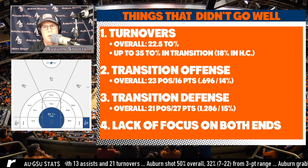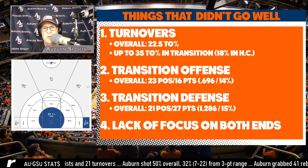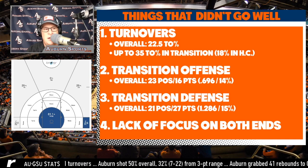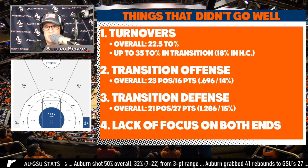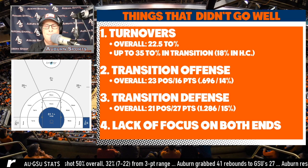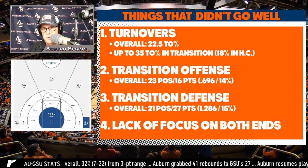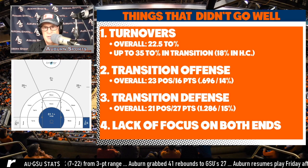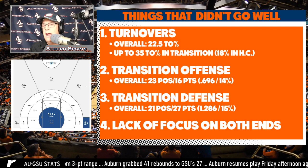Let's take a look at things that didn't go well in the Georgia Southern game. Turnovers were a mess — Auburn finished with 22, the most they've had since the NC State debacle last year. They did not value possessions at all in this game. A 22.5% turnover percentage means almost a quarter of their possessions were turnovers. That's not acceptable. And it was actually 35% turnover percentage in transition — exorbitant for a team with this background as a transition team.